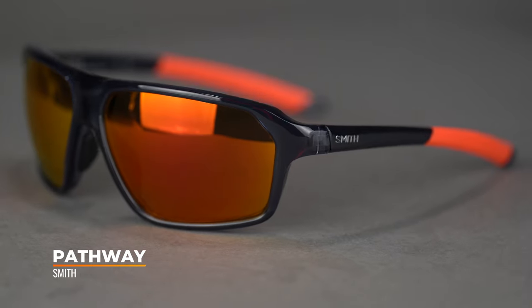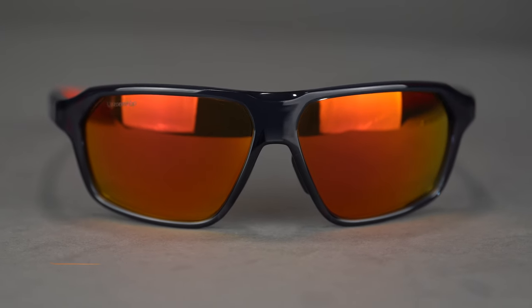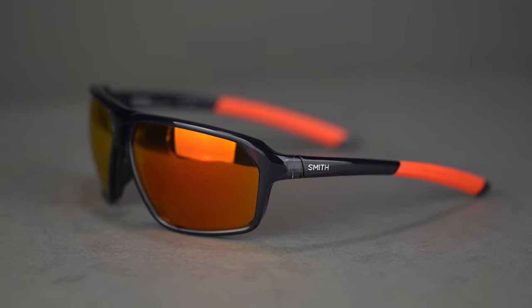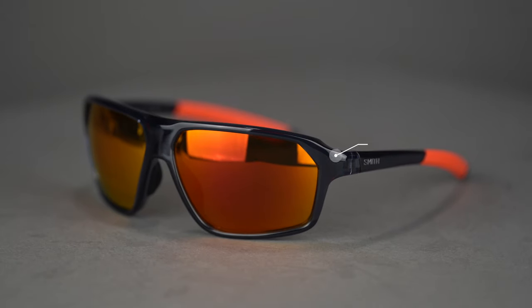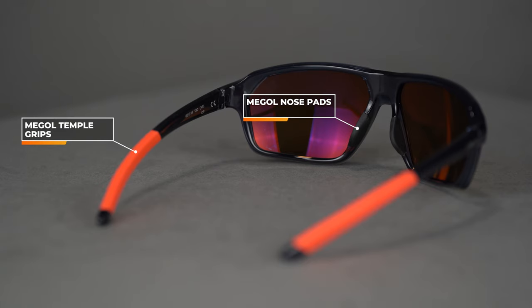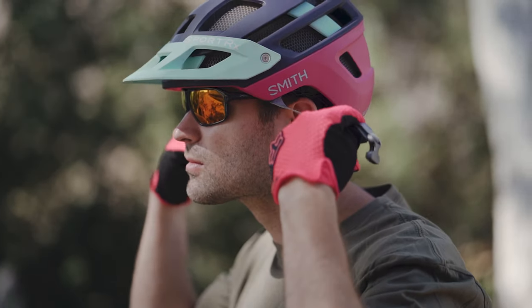Next up, we have the Smith Pathway. This is another really good 8-base frame, but it has a considerably deeper lens than our previous two frames. So if you're looking for something with a nice deep lens and more of a full-frame aesthetic, check out the Pathway. This is a great option if you're particularly light-sensitive or not looking for an interchangeable lens system, because these are not interchangeable. The Evolve frame material is very eco-friendly, lightweight, durable, and very flexible in the temple where it meets the ear. The hydrophilic Megol grip material is on both the nose pads and in the temples, gripping better even as you sweat. Their auto-lock hinges are great for easy one-hand on and off — convenient when you have a hand on the handlebars, though probably not something you want to mess with while riding.